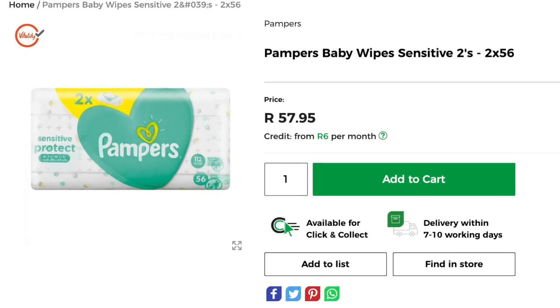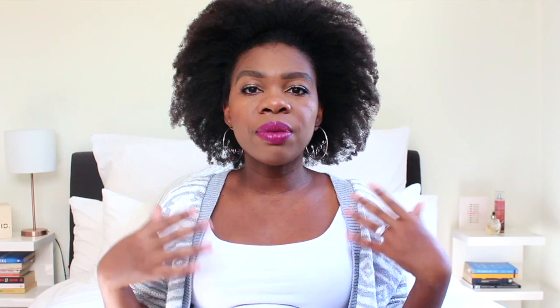I placed an order for a whole bunch of toiletries to be delivered but they haven't arrived in time, so I'll just show you a quick photo reference of which wipes I'm bringing. I'm just bringing one pack — I really don't think we need more than that.